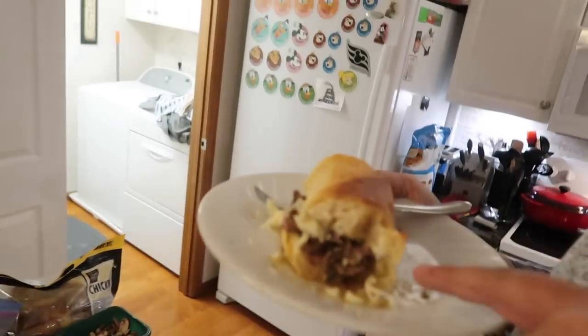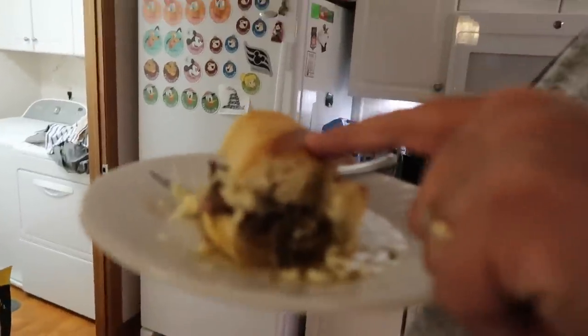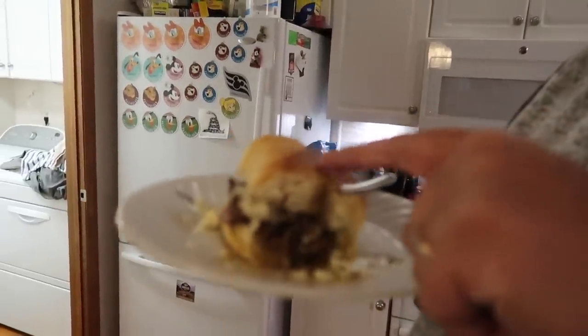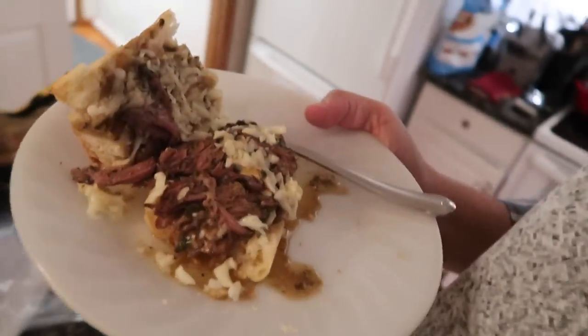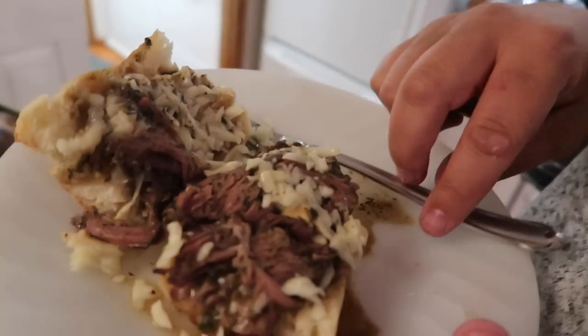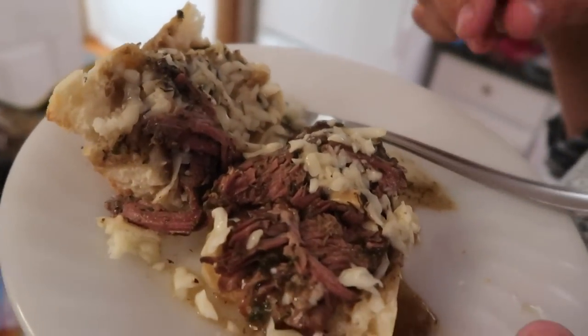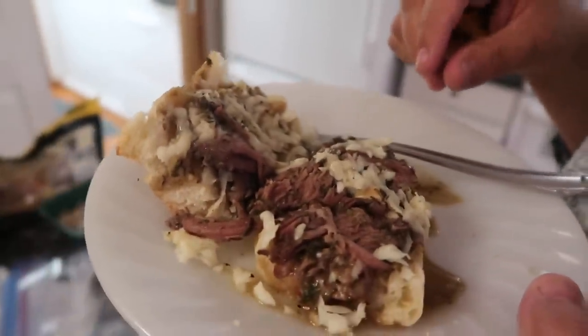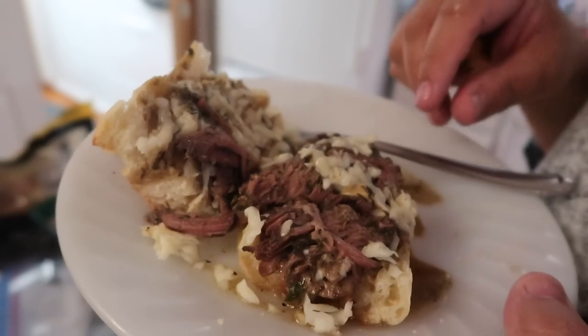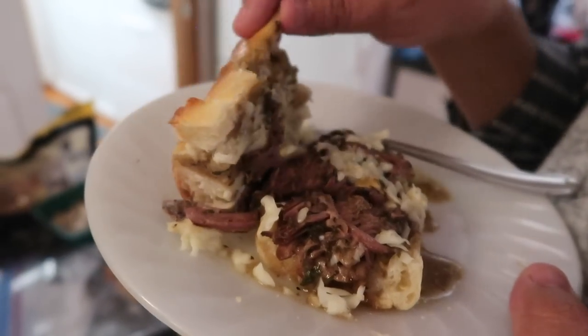Luke took the roast beef, put it on a French bread baguette, added a little mozzarella cheese, and mentions that in Chicago they used to make an Italian beef sandwich — and this is kind of similar because you pour the au jus sauce over it and the bread gets all soaked in. He's looking forward to it.